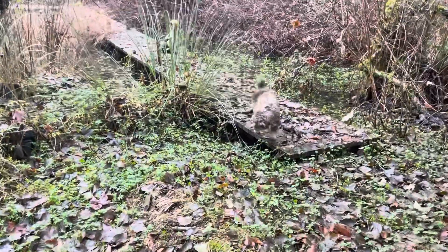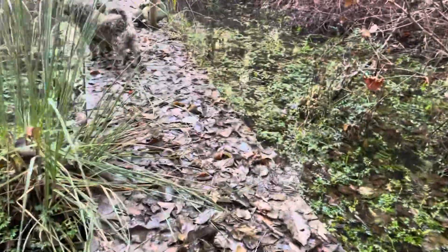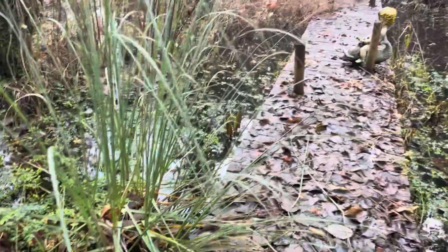Here we are at Island Miniature Schnauzers up in our forest on the dock. I have pack number four with me, and that's headed up by Wolfgang. He has three girls.